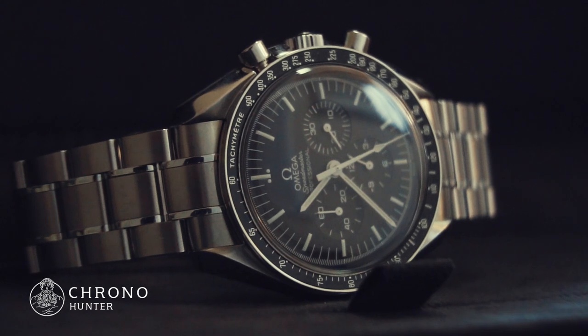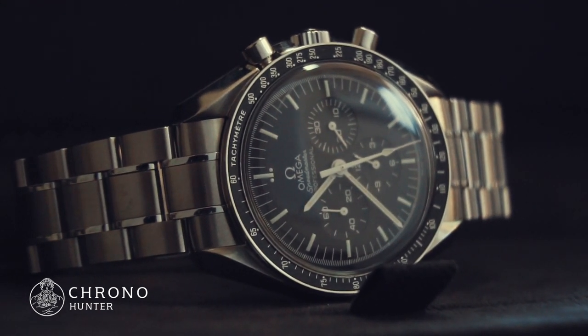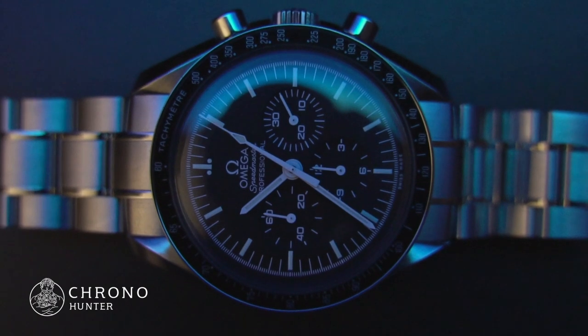Powering this iconic watch, you have the original Omega Mechanical Calibre 1861, the legendary manual winding movement worn on the moon. A watch for adventurers, it is 5 bar water resistant, up to 50 meters.